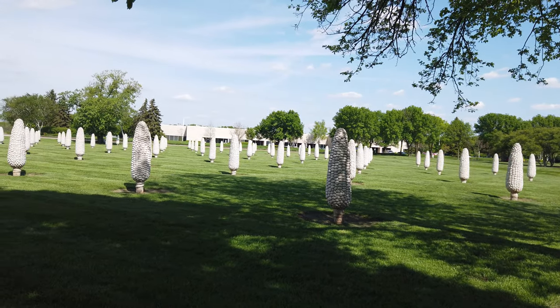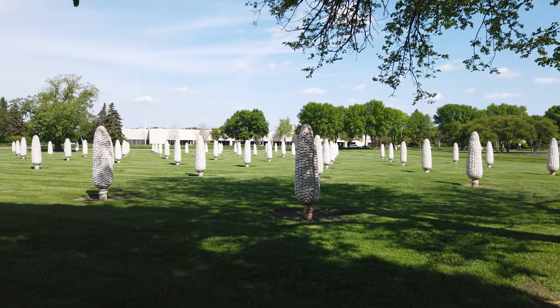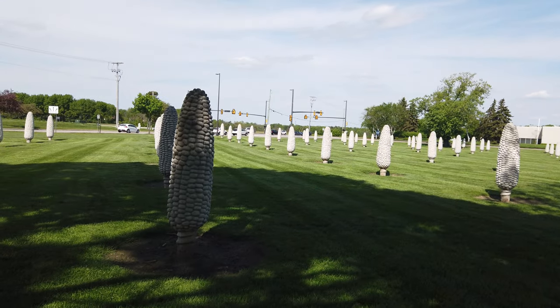If I'm remembering right, there was something like six different unique molds that they used for the corn statues, but they also rotated the corn different ways so it would all look different.